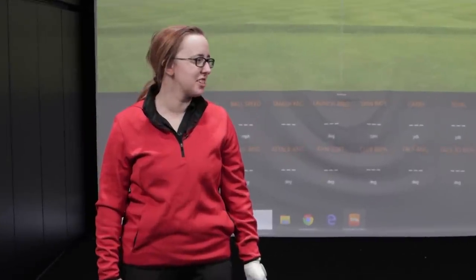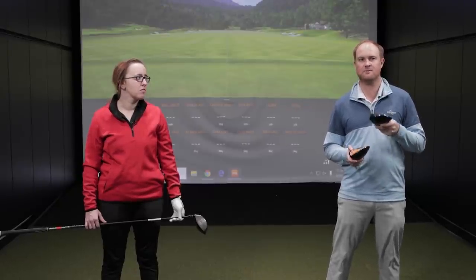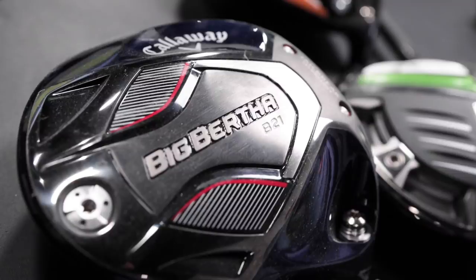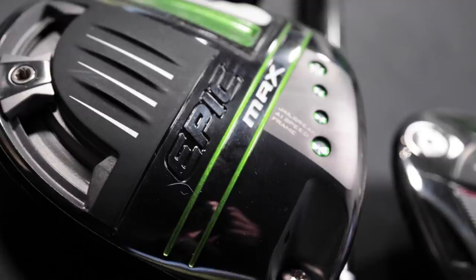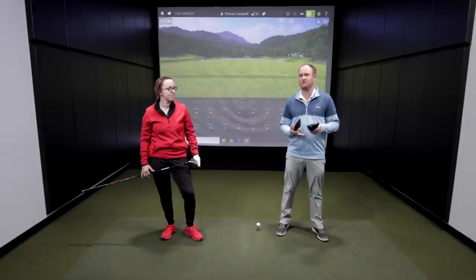Thanks so much for joining. I'm excited to test these out today. This is going to be a very interesting test. There are so many forgiving drivers out on the market today and Callaway is no exception. The Callaway Maverick Max is a 2020 model, the Big Bertha B21 just came out at the end of 2020, and we just got the new Epic Max driver that came out in 2021. We've got a great comparison here today to figure out which model you should be playing in your bag. Jackie's going to be hitting all with 10.5 degree driver heads and I'm going to be dissecting all the data that TrackMan presents. Let's get after it.